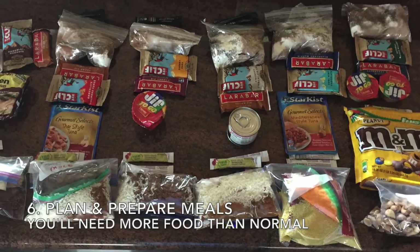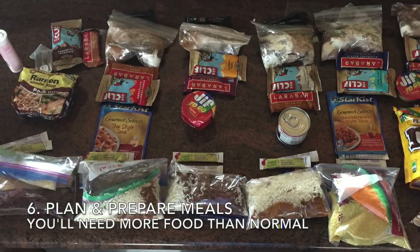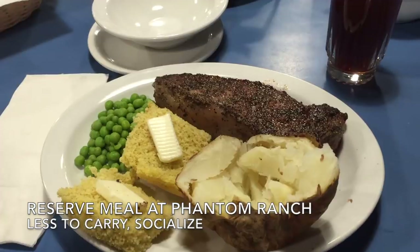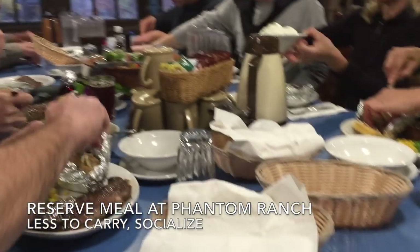When you've got your gear together, it's time to plan and prepare or purchase meals. Keep in mind you'll be burning lots of extra calories and you'll be starved at mealtimes. If available, I recommend you reserve a meal at Phantom Ranch. It means you'll have less to carry, and it's a fun time to socialize a bit.